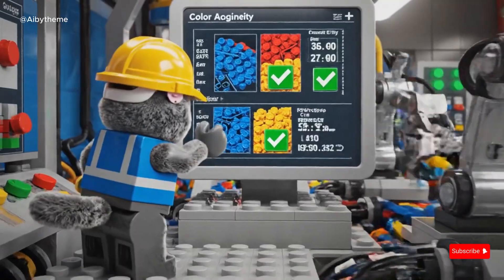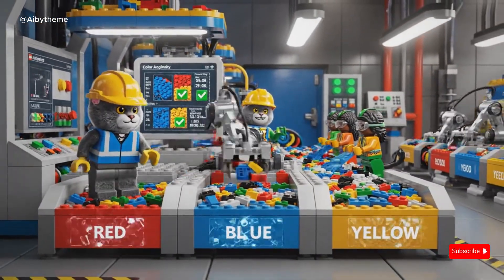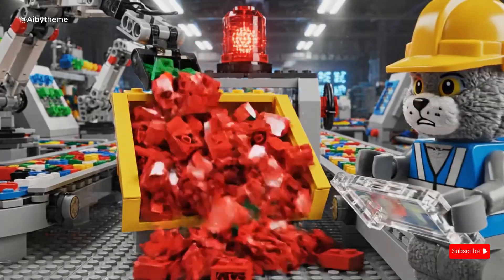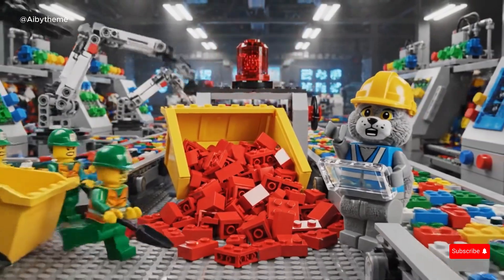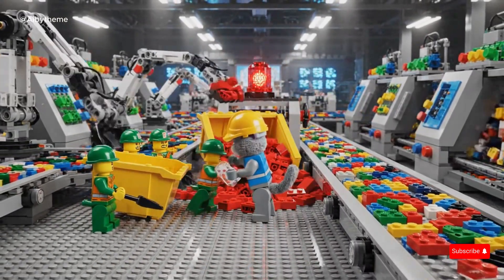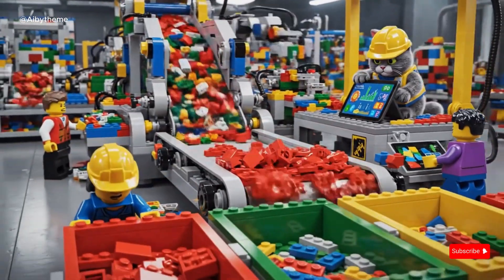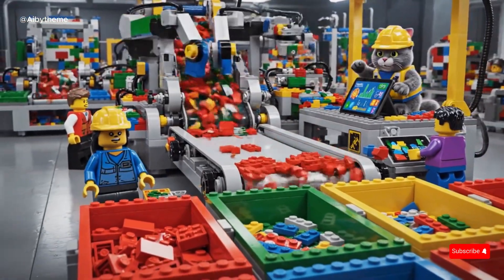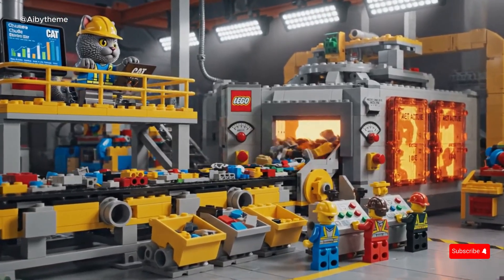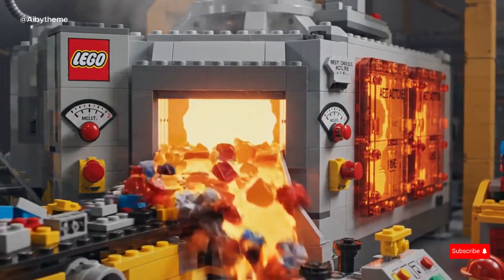The CAT engineer checks the monitor displaying color accuracy, ensuring every LEGO brick is sorted perfectly before moving to the next stage. One bin overflows, triggering an emergency beep. Quick thinking and teamwork — under the CAT engineer's supervision, Clemens quickly empties the overflowing bin, restoring order and keeping the LEGO recycling process running efficiently. The cleaned LEGO waste moves into the melting chamber, where under the CAT engineer's supervision, it begins its transformation into molten treasure.